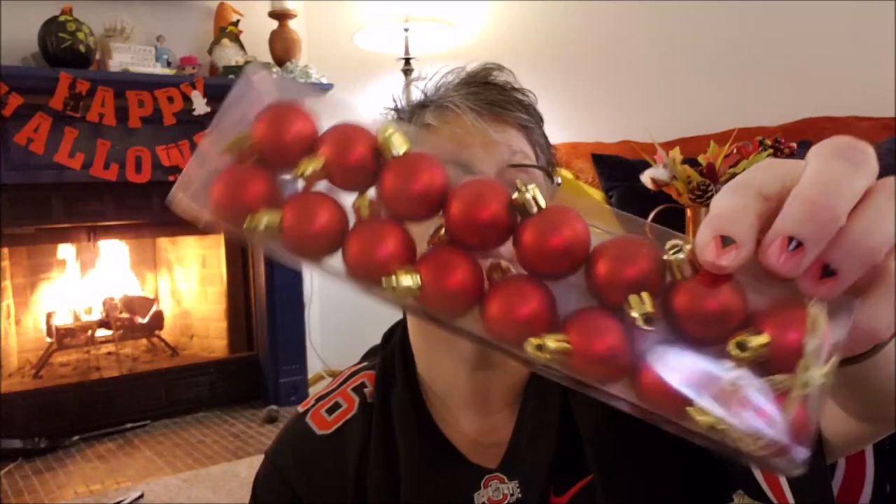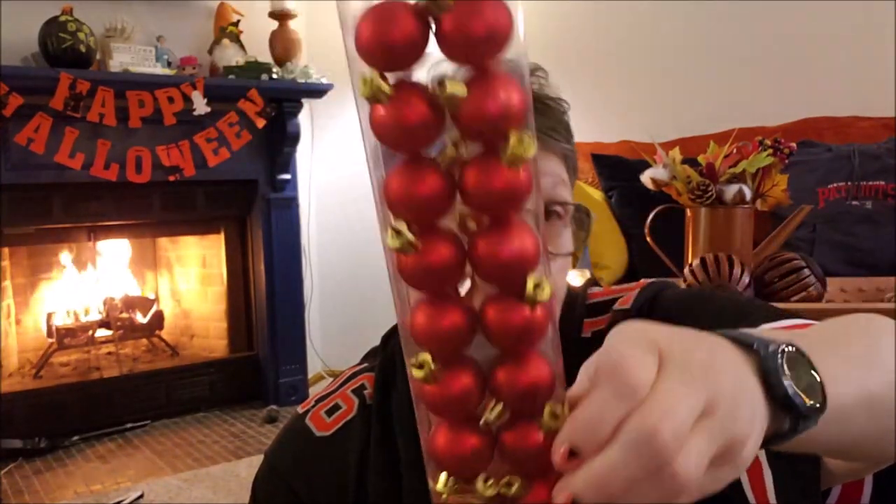For the Christmas tree, to go with all the Christmas decor, I did pick up just these red matte ornaments. I didn't want the glitter or the sparkly; I wanted the matte.